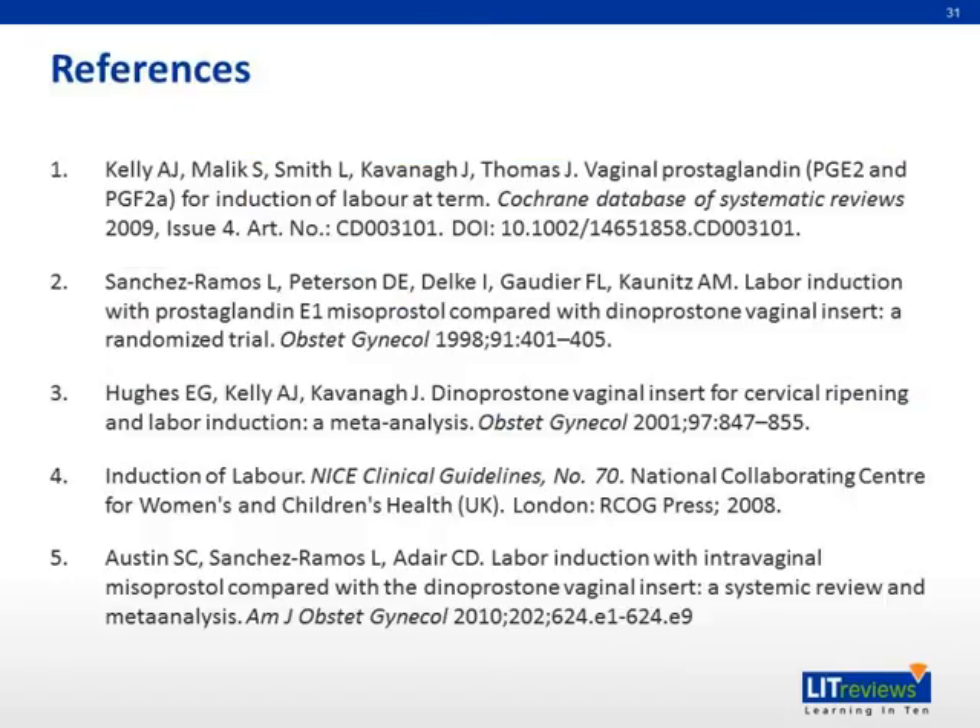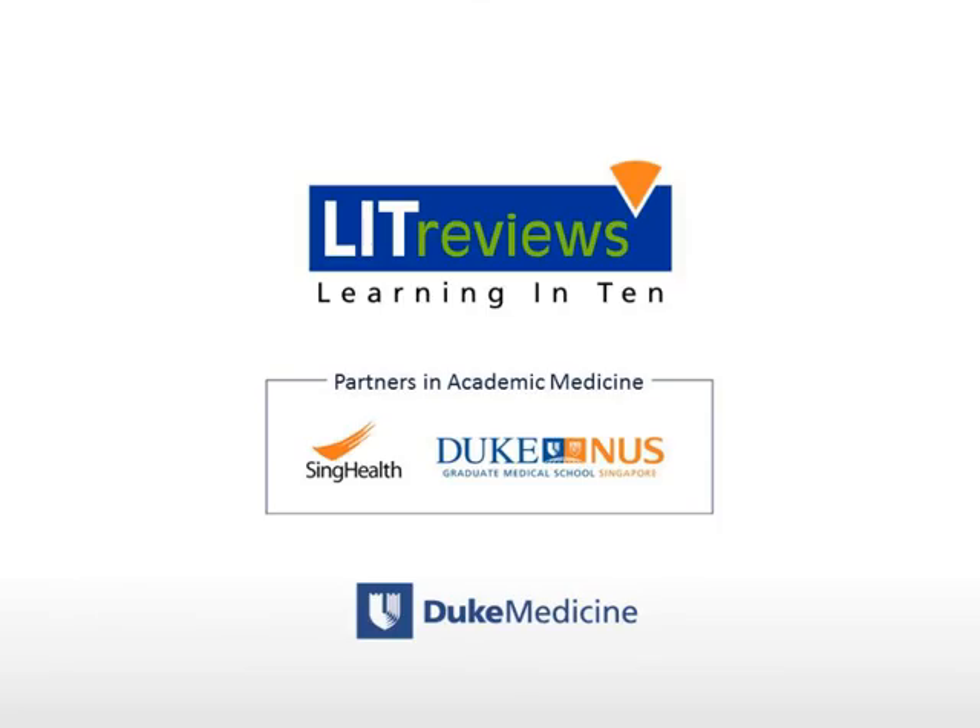We have now come to the end of our presentation. These are some of the references that we used. Thank you for listening.